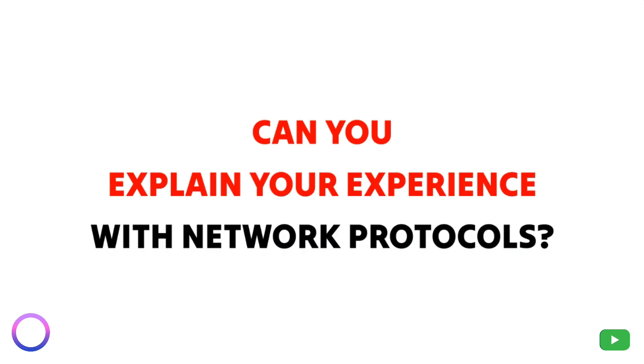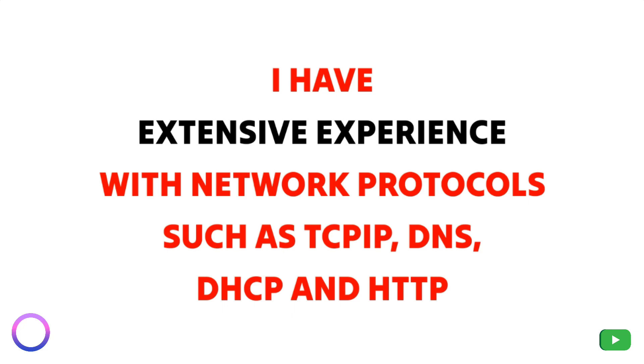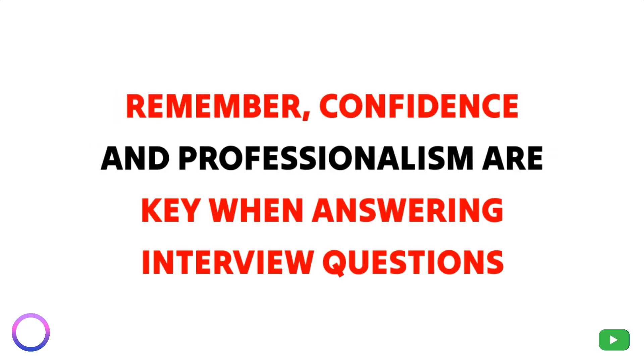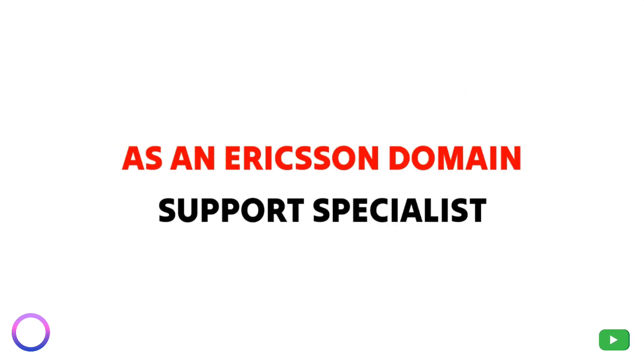Question 6: Can you explain your experience with network protocols? I have extensive experience with network protocols such as TCP/IP, DNS, DHCP, and HTTP. I understand how these protocols work together to create a seamless network infrastructure. Remember, confidence and professionalism are key when answering interview questions as an Ericsson Domain Support Specialist. Thanks for watching!